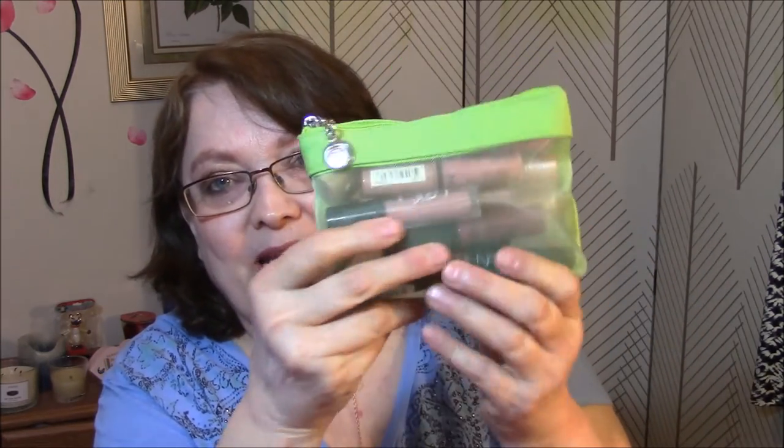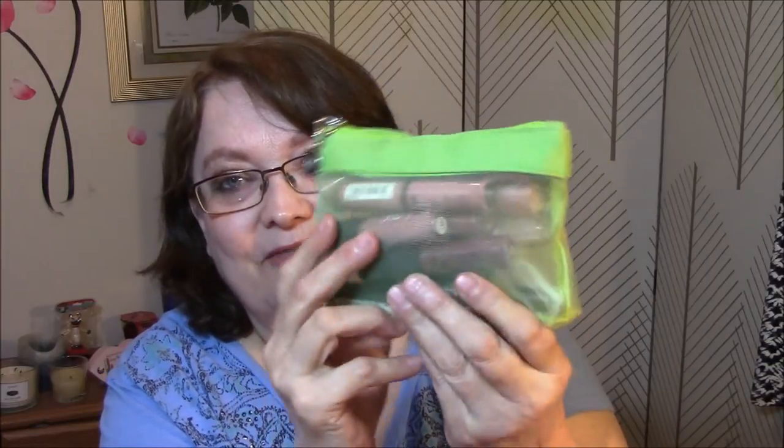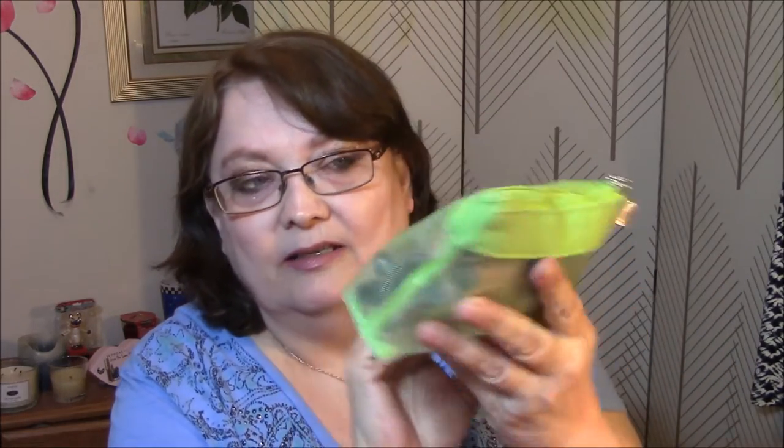And now we're getting to the lippies! They all came in this makeup case, and I love this makeup case — it's a Body Shop case. All right, here we go. I'm going to dump everything out so I can put things together.